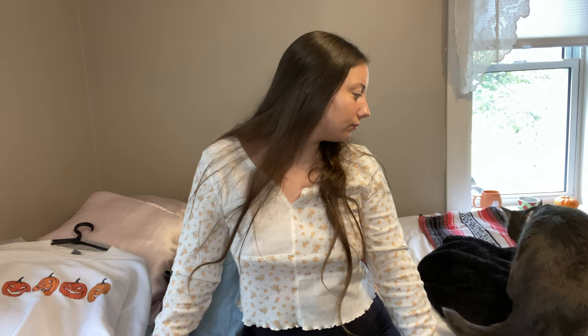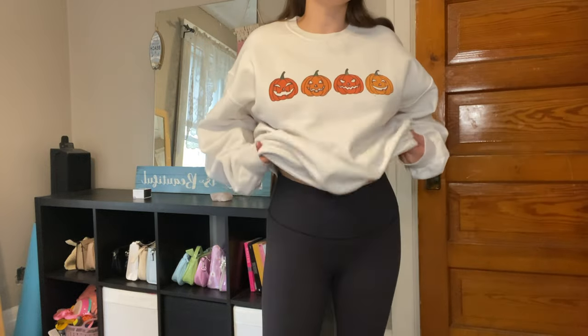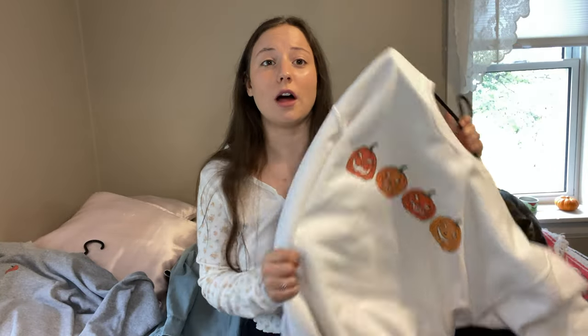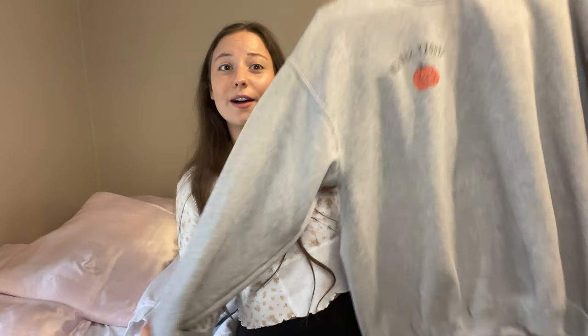And then the last two items I just got, and I already wear them so much. So the first one is just this white one with these jack-o'-lanterns on it — it's just an oversized sweater, crew neck, no hood. They're super comfortable and super soft. I love oversized sweaters. It's just so cute. And then the next one is gray — I love gray — and it says 'spooky season' on it with a little jack-o'-lantern. So cute. I love it.